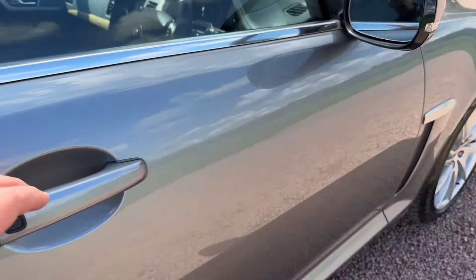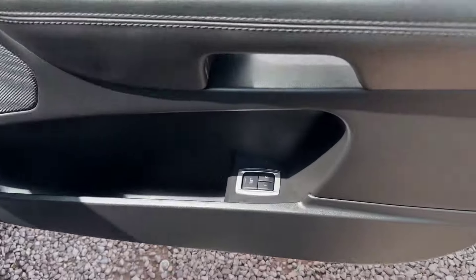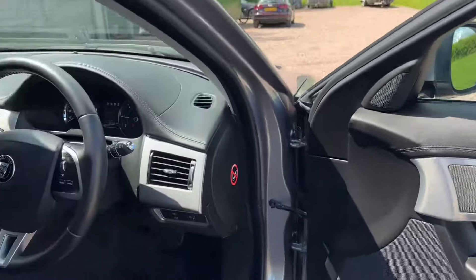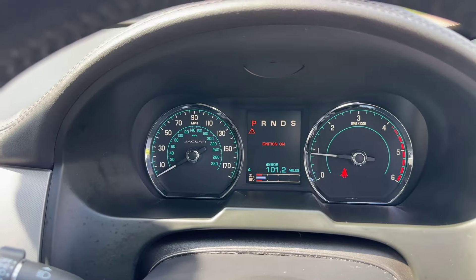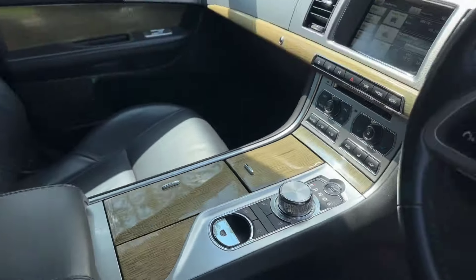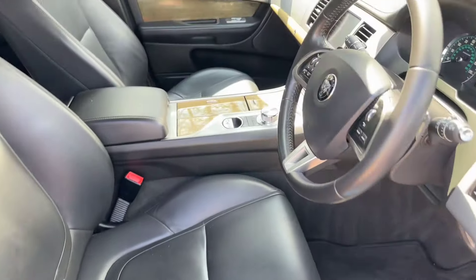Keyless entry, keyless start. Memories down there for the driver's seat. Meridian hi-fi, cruise control, 99,809 miles. Beautiful, beautiful condition this car for 99,000 miles — it is lovely.